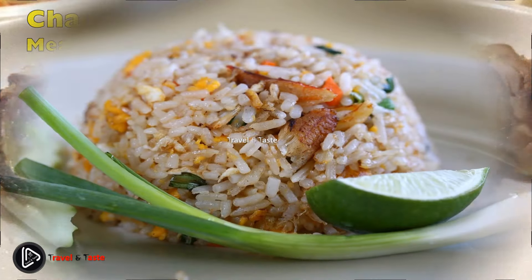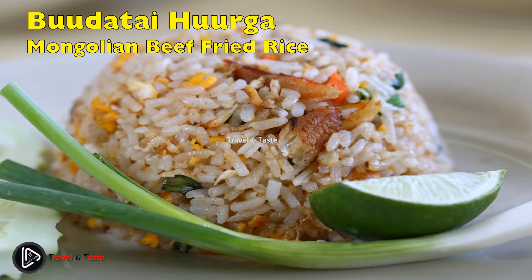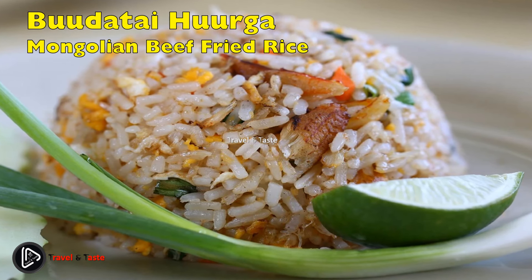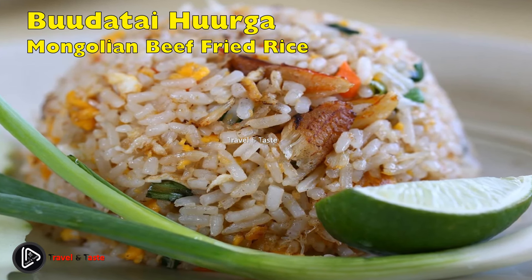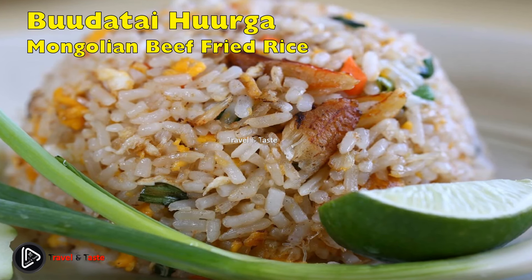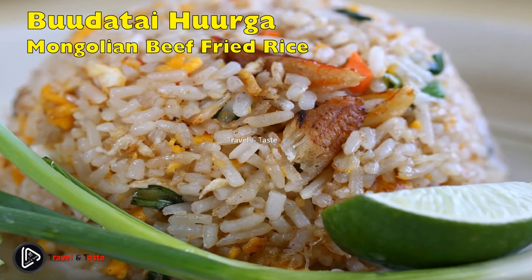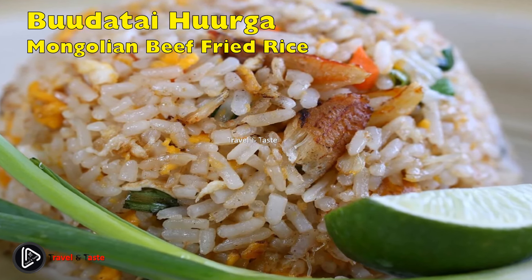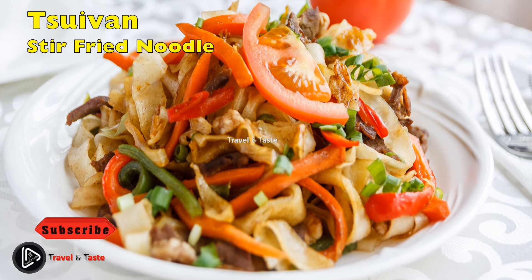Buudatai Huurga, or Mongolian beef fried rice — to prepare it, cook rice with shredded beef or lamb, eggs, cabbage, onions, bell peppers, and carrots. Soy sauce, cumin, and chili flakes or chili powder are commonly used to season the dish. When all of the ingredients are completely cooked and soft and the rice on the bottom becomes crispy, it's time to eat. You may use boiled unseasoned beef or substitute with roast; if using seasoned beef, reduce the amount of salt. Chilled, freshly cooked rice or leftover rice can all be used.